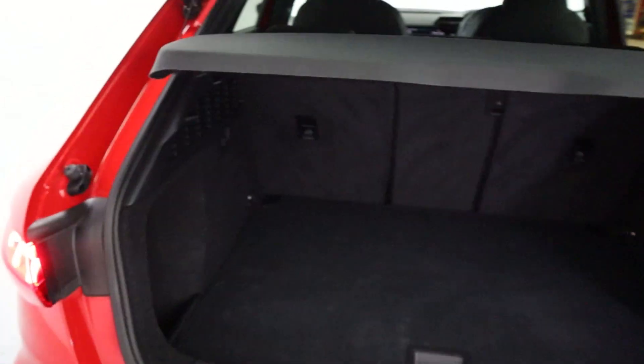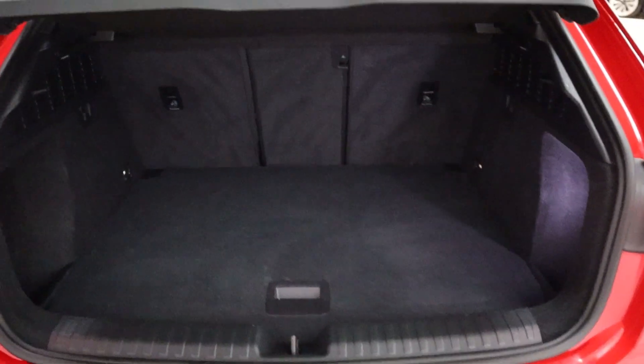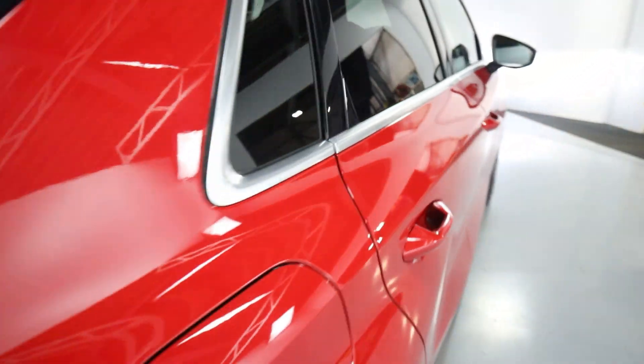You also have plenty of boot space, as expected with a hatchback of this size. Moving to the interior, you'll find full leather seating, plenty of legroom, and a black headliner.